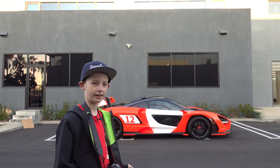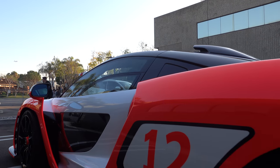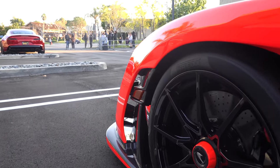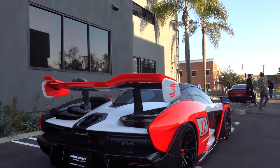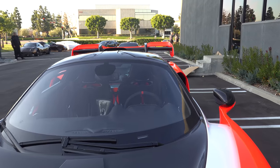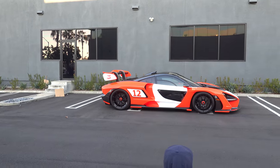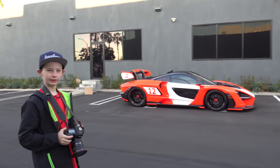This is the McLaren Senna. I really like the colors on it — the neon orange mixed with white. It's crazy how much aero is on this car. If you look closely, almost every shape is for aerodynamics. Just check out how big this wing is. I like how the LED lights are just small lines. What's really cool is that the Senna seats can actually be found in the 600LT. I think this is one of my favorite Sennas.